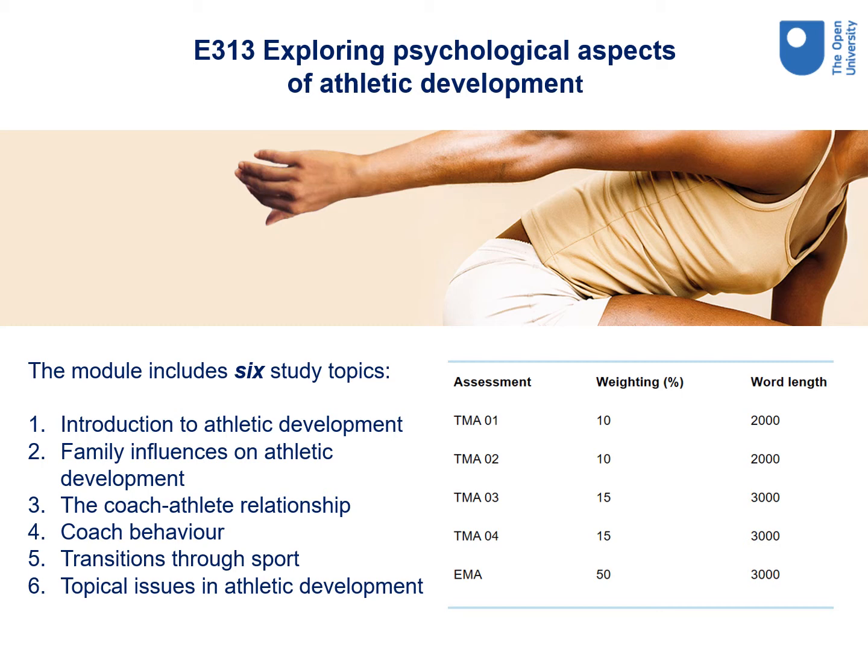E313 Exploring Psychological Aspects of Athletic Development. This module looks at the environmental and personal psychological characteristics that influence athletic development pathways. This includes the influences of family, coaches, career transition, leadership and theoretical influences. It also explores different research approaches and instruments used in applied psychology specific to athletic development. The module includes six study topics: introduction to athletic development, family influences on athletic development, the coach-athlete relationship, coach behaviour, transitions through sport, and topical issues in athletic development. This module is assessed using four tutor marked assignments and an end of module assessment.